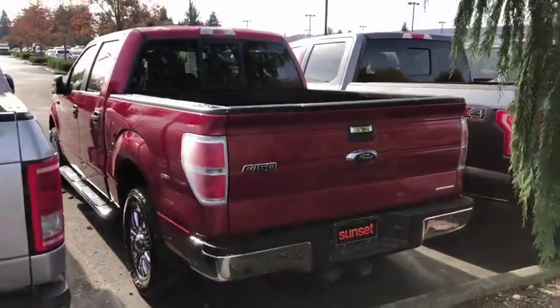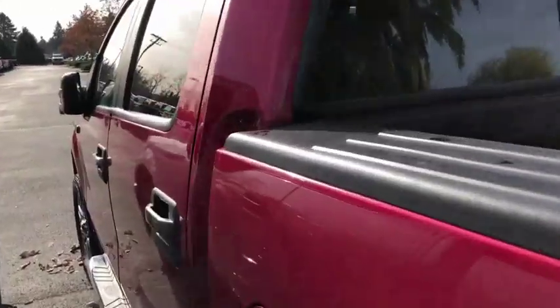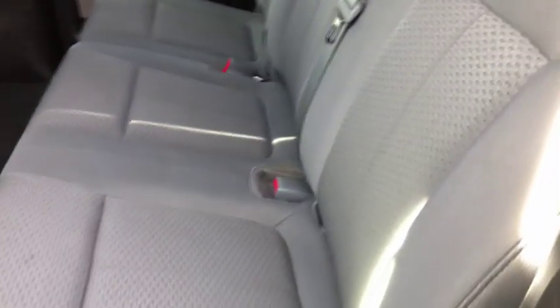We're going to show you the driver's side exterior, then put you in the rear cab and the front cab. This truck has had a 150-point vehicle inspection completed on it for peace of mind driving. Of course, it is a 4x4 with ABS braking system, and it does have a Carfax clean history report.